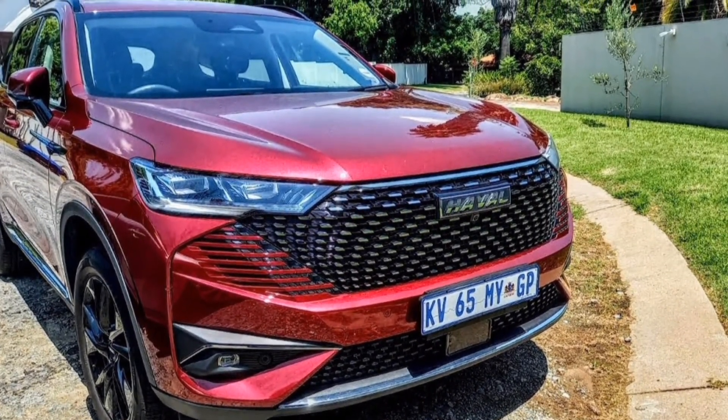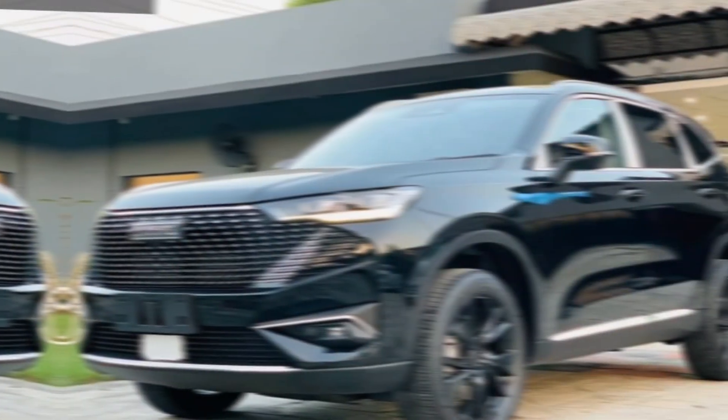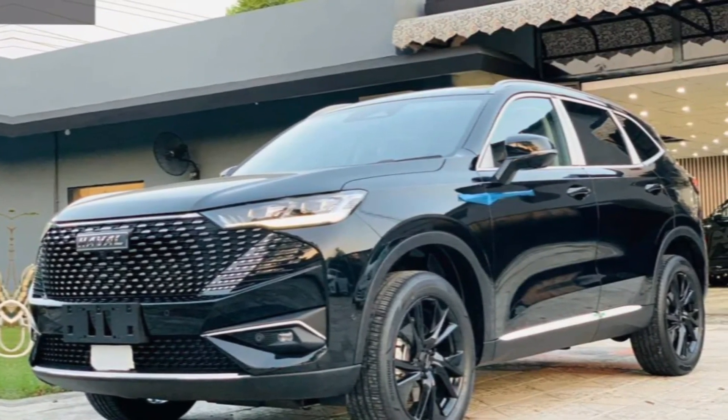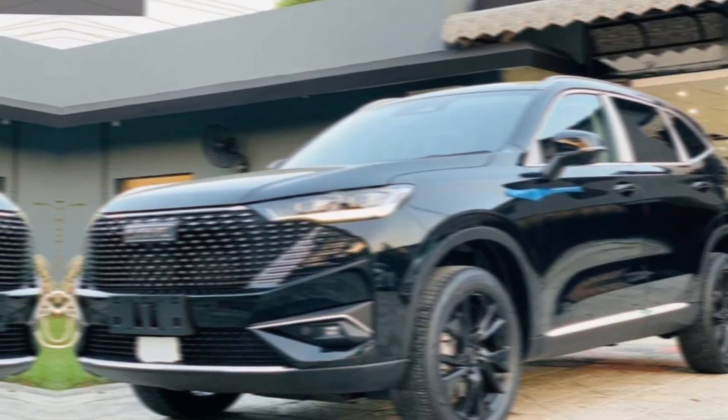The first thing that strikes you about the H6 HEV is its sleek and modern exterior design. The bold grille, sharp headlights, and dynamic lines give it a real presence on the road. It's clear Haval has put a lot of thought into making this a head-turning SUV.